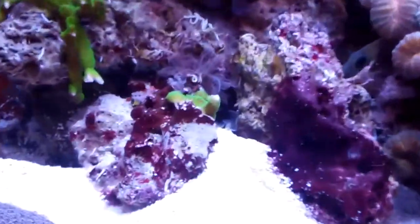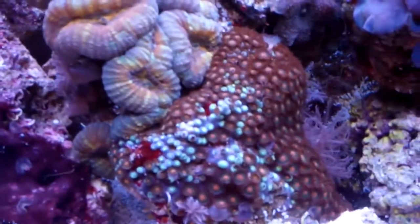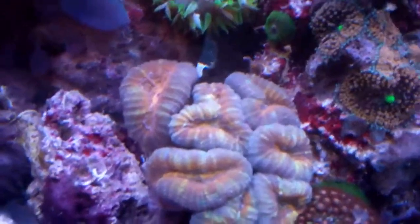Green Digitata — again a broken off piece right there. This guy fell over so they're kind of on each other, but he's looking good. He actually looks like he's splitting.